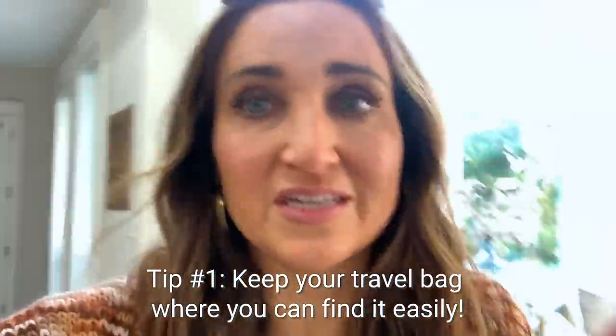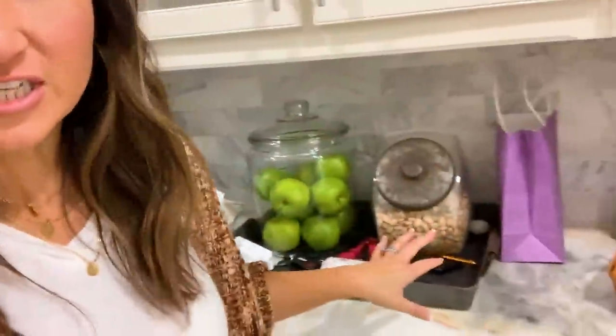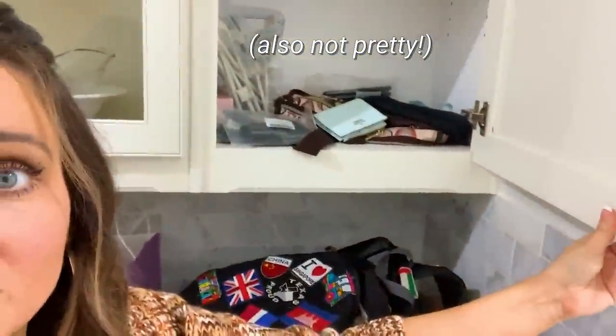Tip number one: always keep your travel bag where you know where it's at so you don't have to go searching. Everybody has a dump location in the house — where you throw your glasses and keys. This is where my purse always lands, my computer bag, and anything paperwork-related. This cupboard right here contains my travel bag, which seems like a random spot, but it's very convenient. I always know where it is, and it's right next to my other purse, which becomes very important for quick switching.